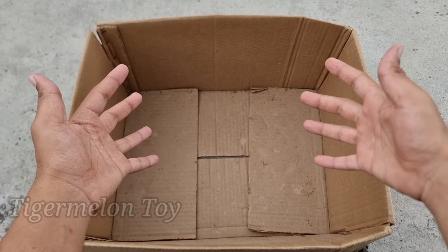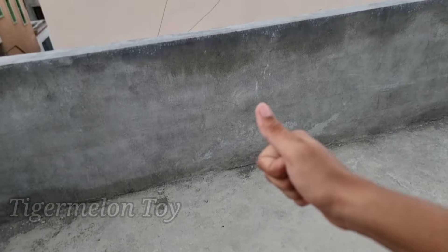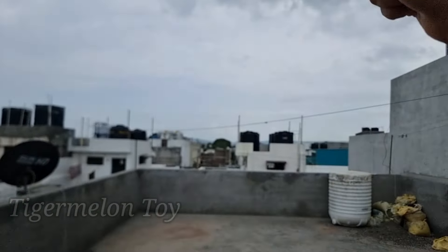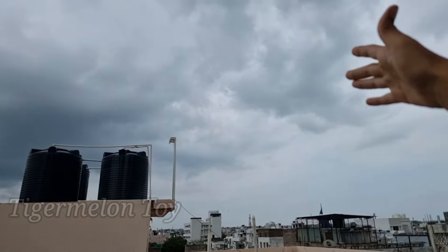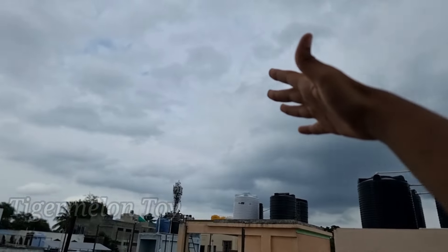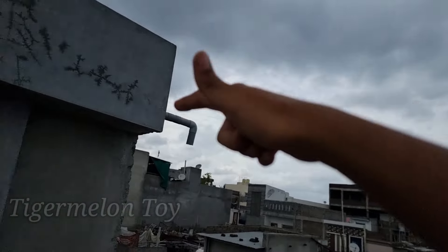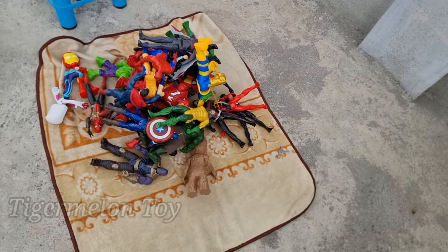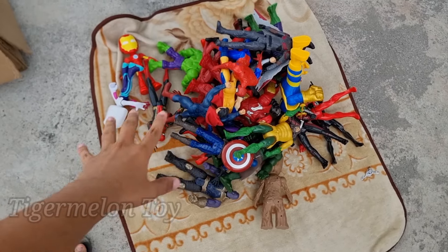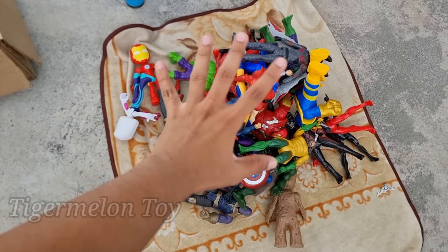We collected all of the action figures — all of the superheroes from this box! Hope you guys enjoyed this video. If you did, smash that like button and subscribe to my channel. Look at this — very beautiful clouds today, it's about to rain! Hope you enjoyed — smash that like button, subscribe to my channel, and I'll see you guys in the next video. Until then, take care and peace out! Love you guys, bye!